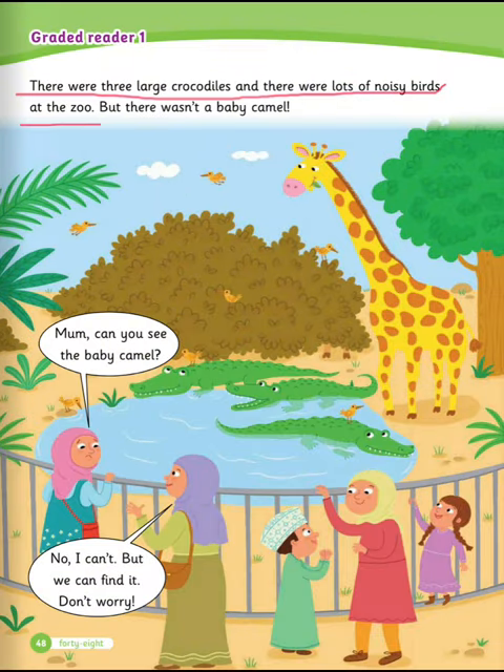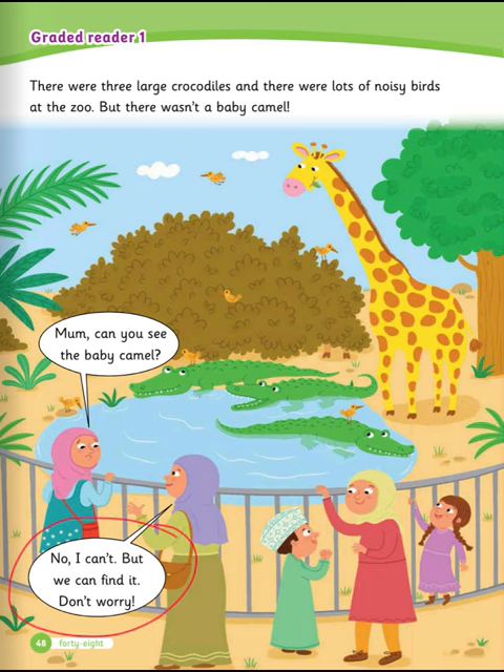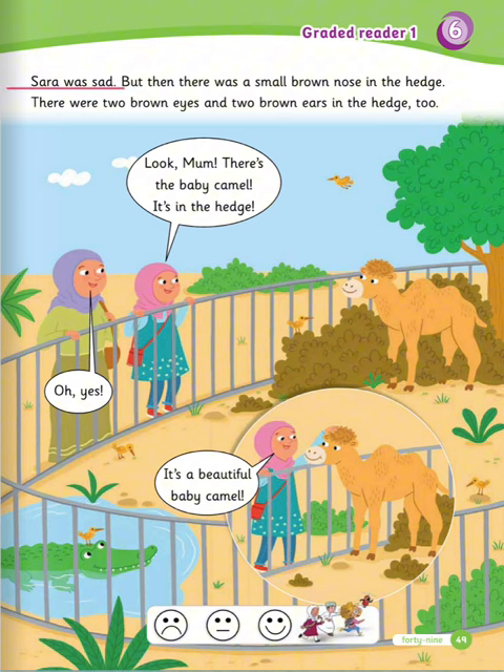There were three large crocodiles, and there were lots of noisy birds at the zoo. There were two brown eyes and two brown ears in the hedge, too. Look mom, there is the baby camel. It's in the hedge. Oh yes, it's a beautiful baby camel.